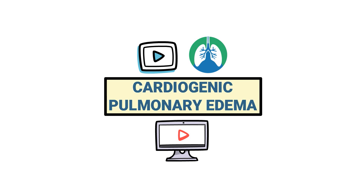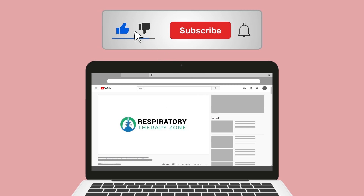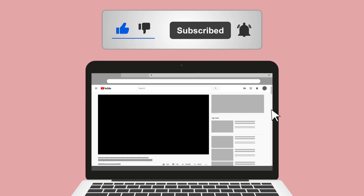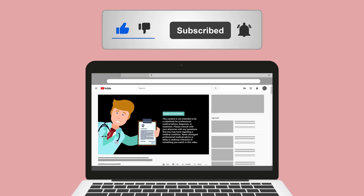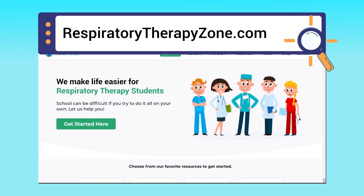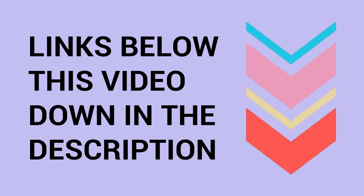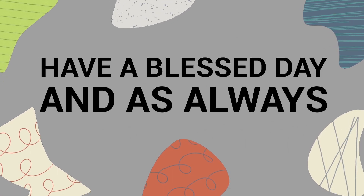Please hit the like button and click the subscribe button, as there are many other videos on the channel. A quick reminder: we are not doctors — this video is for educational and informational purposes only. For more information, visit respiratorytherapyzone.com, where there are free study guides, practice questions, and other helpful resources. Links are in the description below.